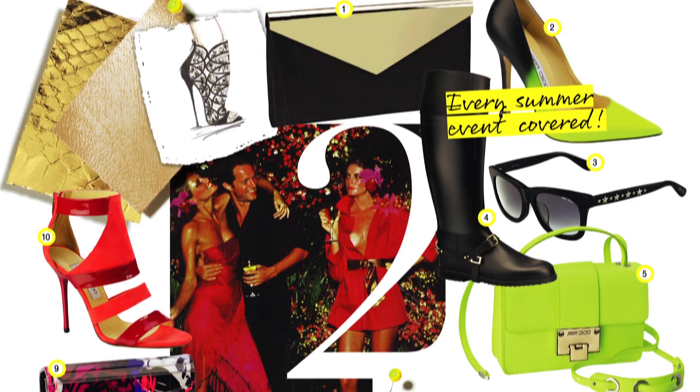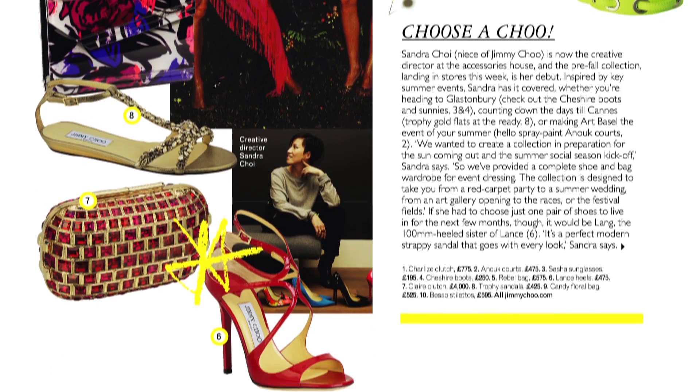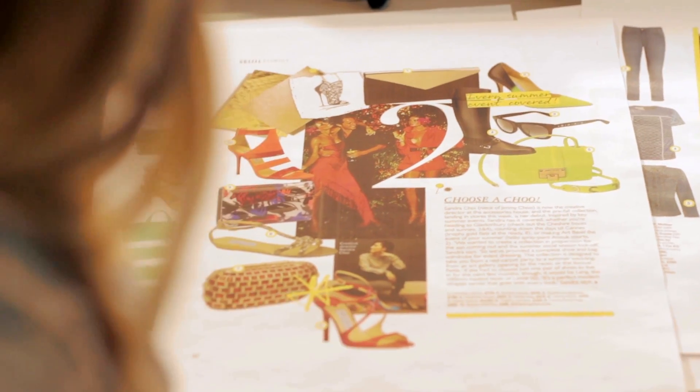Our second tip is about Jimmy Choo and their pre-fall collection. They basically designed a collection based around your summer calendar, so there's something for everything — whether you're going to a festival, the races, or a wedding. It's pretty cool. Those would be very sexy wedding shoes, though they're red and a bit vampy — not for the bride.